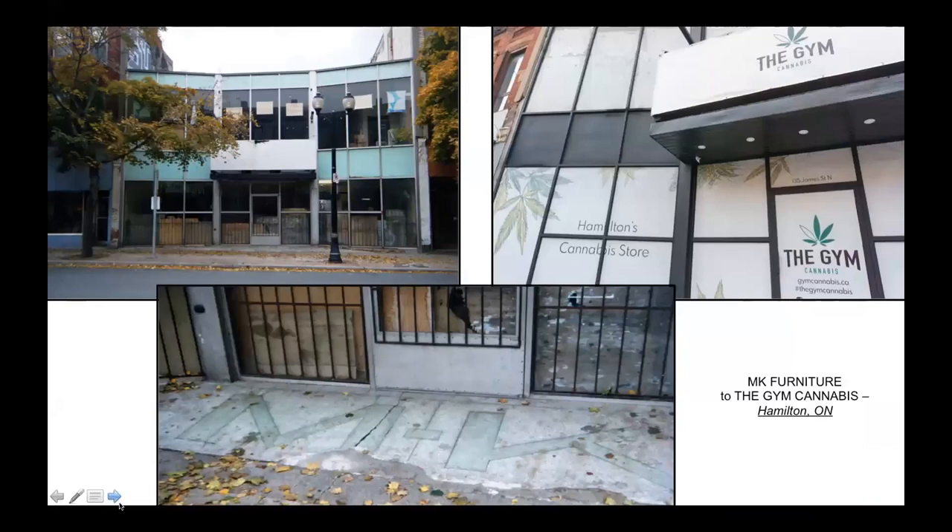MK Furniture erected this distinctive building in 1961 to replace a Victorian building destroyed by fire. MK stands for Michael and Kennel, the proprietors. It then became a dollar store, various small businesses, and now a retail cannabis store - but the sign persists. Recreational use of cannabis is legal in Canada and the stores are everywhere. I'm looking forward to the first cannabis-related apron sign.